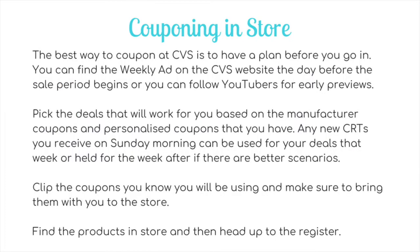Now that you know about extra bucks and CRTs, the next thing is how to coupon in-store. The best way is to have a plan before you go in. You can find the weekly ad on the CVS website the day before the sale period — the sale period runs Sunday through Saturday, so usually on Saturday morning the next week's ad will appear. You can also follow YouTubers like myself for early previews — I try to get them up at least five days in advance. Pick the deals that will work for you based on the manufacturer coupons and personalized coupons that you have.